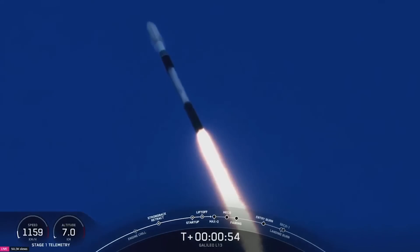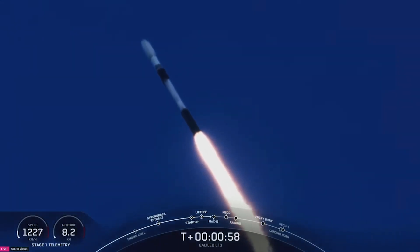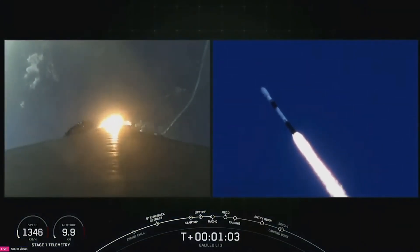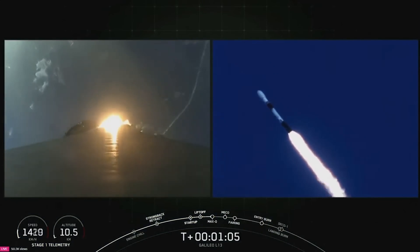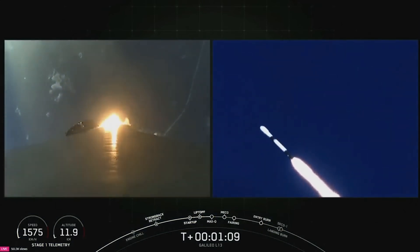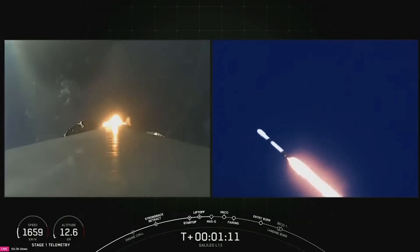Max-Q is a critical ascent milestone. Falcon 9 is supersonic — confirmation that Falcon 9 is moving faster than the speed of sound. Max-Q is a critical ascent milestone that we track for every mission because this is the moment in flight with the highest amount of aerodynamic pressure. Max-Q confirmed.